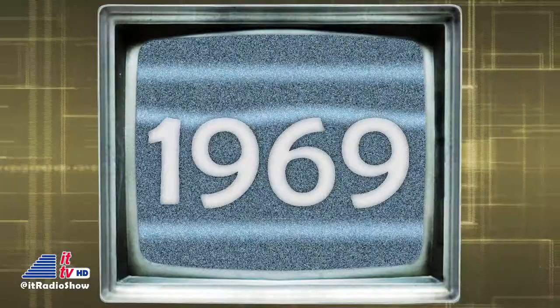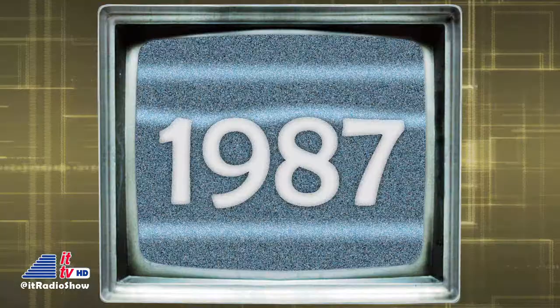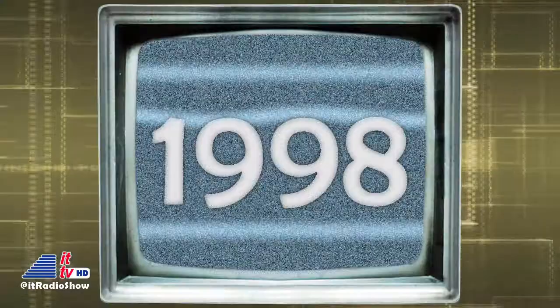And this week in 1969, the first ever computer-to-computer link was established on ARPANET, the precursor to the internet. In 1987, in Japan, NEC released the first 16-bit, fourth-generation video game console, the PC Engine, which was later sold in other markets under the name TurboGrafx-16. And this week in 1998, ATSC HDTV broadcasting in the U.S. was inaugurated with the launch of STS-95's space shuttle mission from NASA.